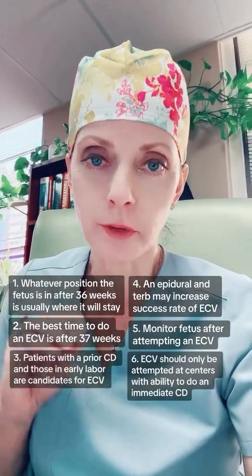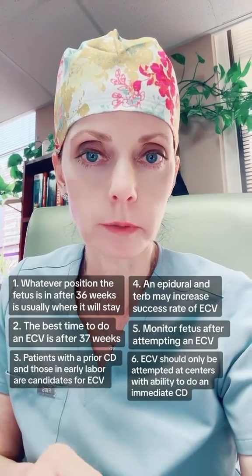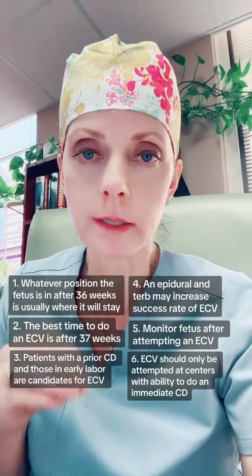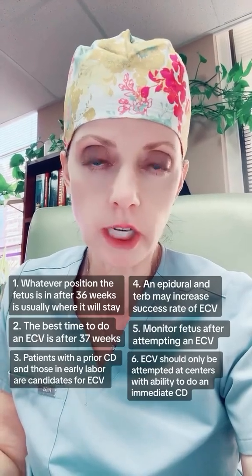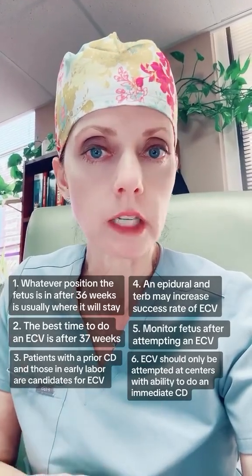And number six, the final one: ECV should only be attempted at centers where immediate access to cesarean delivery is available. That's because in the event that the fetus does not tolerate the procedure, which does occasionally happen and does not recover — maybe the baby starts having decelerations or a bradycardia — then in that situation, we would need to proceed with cesarean delivery.